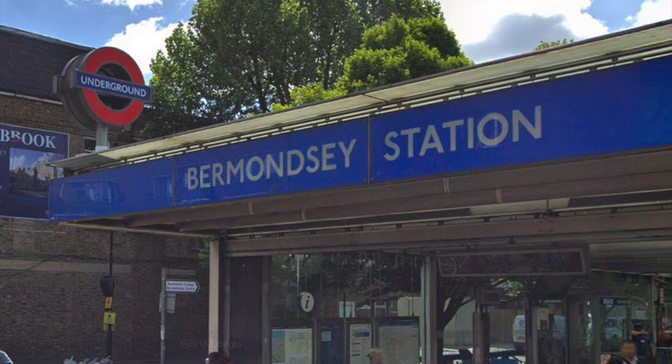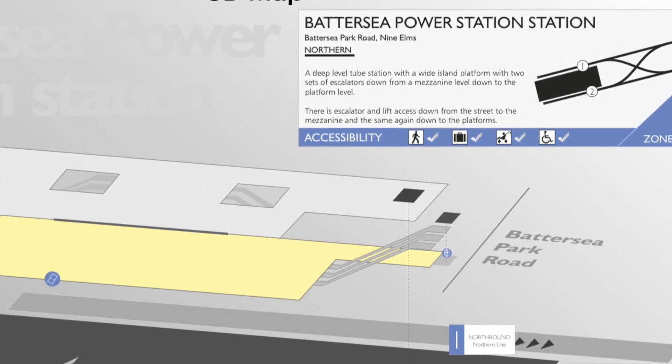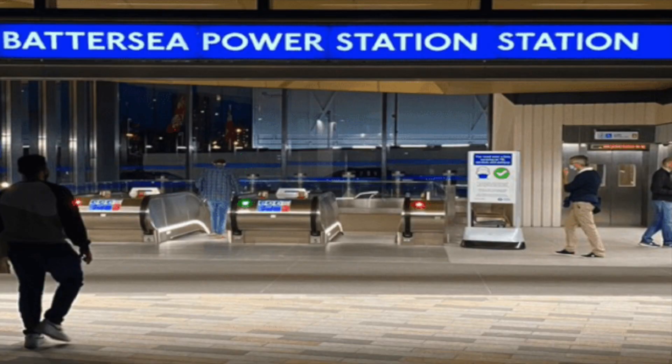This also created an odd issue when you try and say the name of the station, on account that most tube stations normally have a suffix of 'station' applied to them — an example being Charing Cross station. As a result, in the lead up to the opening, many people were jokingly referring to the station as Battersea Power Station Station, which, I have to be honest, got boring quite quickly.